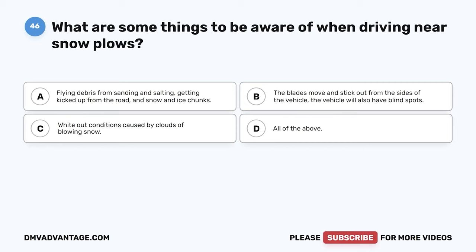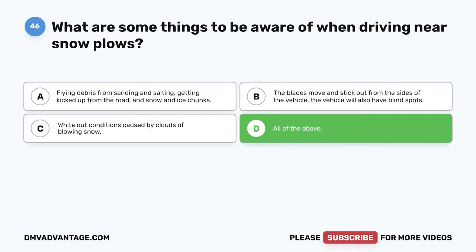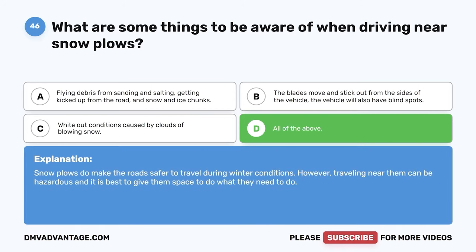Question 46. What are some things to be aware of when driving near snowplows? A. Flying debris from sanding and salting, getting kicked up from the road, and snow and ice chunks. B. The blades move and stick out from the sides of the vehicle, and the vehicle will also have blind spots. C. White-out conditions caused by clouds of blowing snow. D. All of the above. The correct answer is D. All of the above. Snowplows do make the road safer to travel during winter conditions. However, traveling near them can be hazardous, and it is best to give them space to do what they need to do.